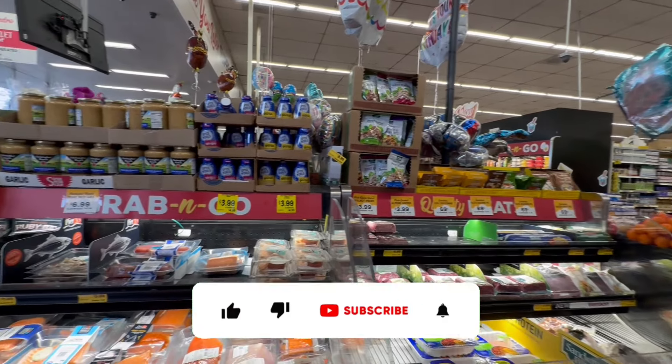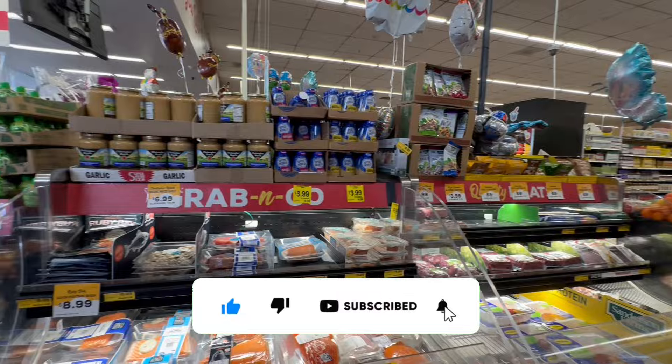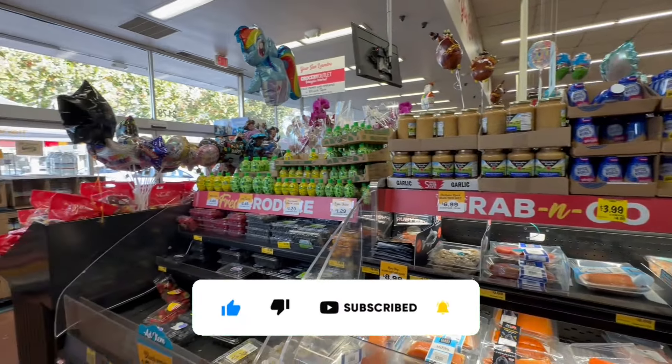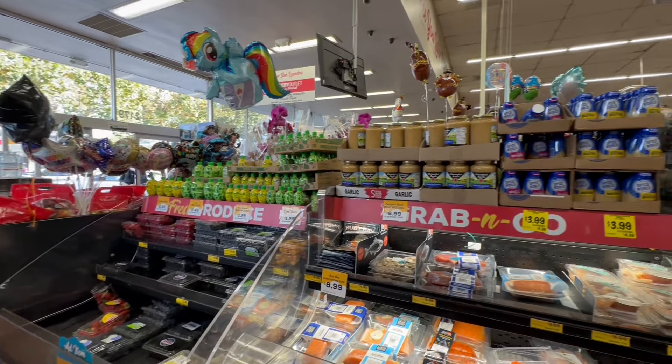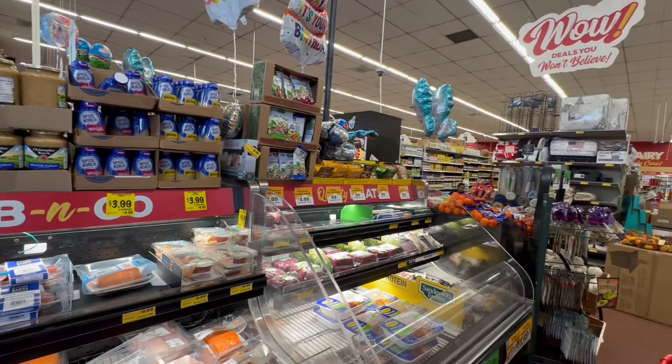Hello my beautiful friends, this is Sway and I'm back at Grocery Outlet, so join me for a brand new walkthrough. Let's see what new deals we can find this week. And if you are new, welcome. If you are returning, welcome back. So with that, let's get started.